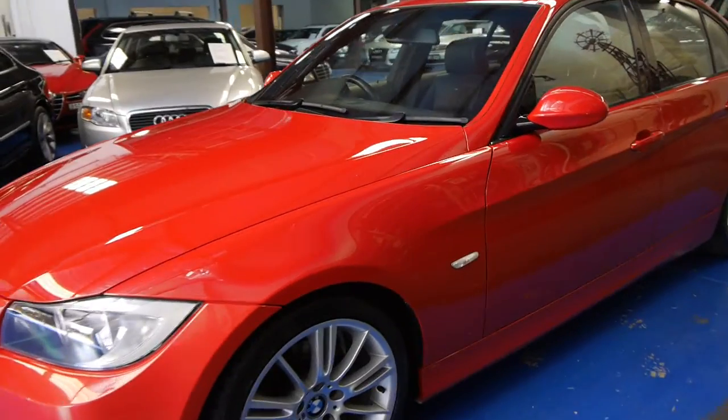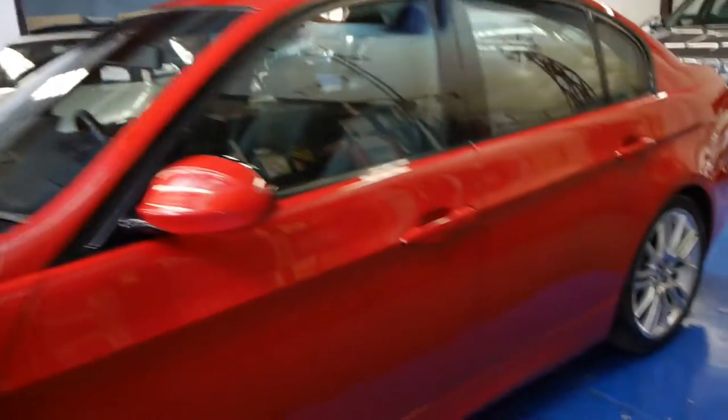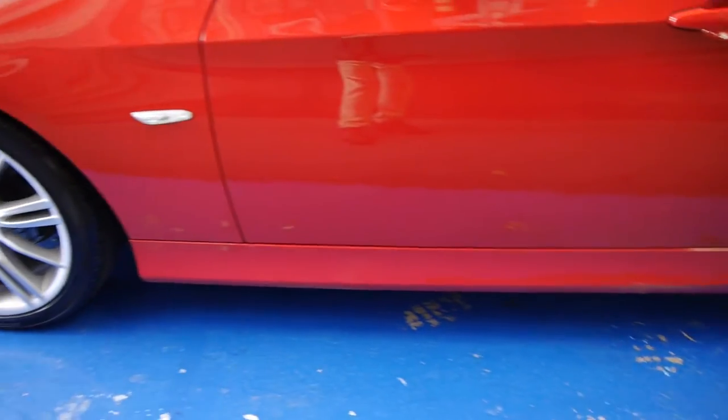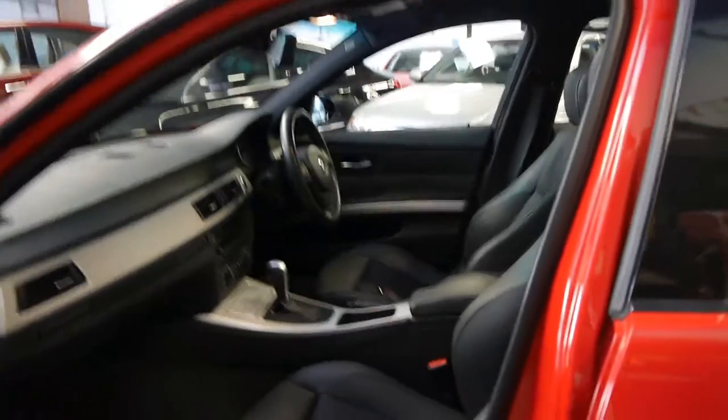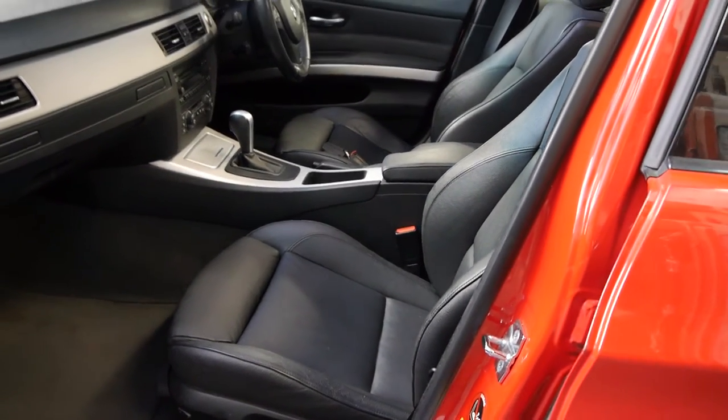You get the factory larger BMW wheels, you get a side step which is all colour-coded. Have a look at that sill panel there. The bumper bars are colour-coded as well. Even the external wing mirrors, they're red as well. Doesn't this look fantastic in that beautiful Zinnabar red with the charcoal or black leather interior?